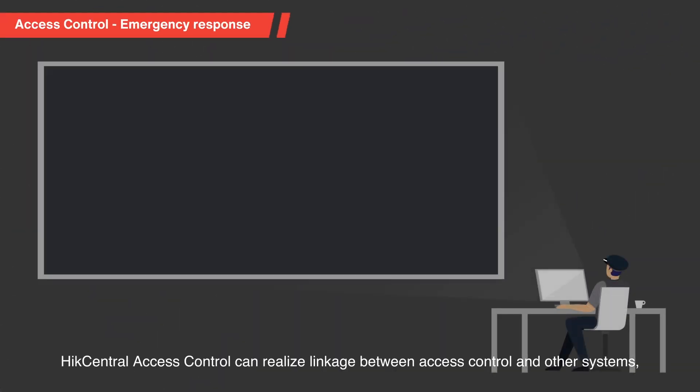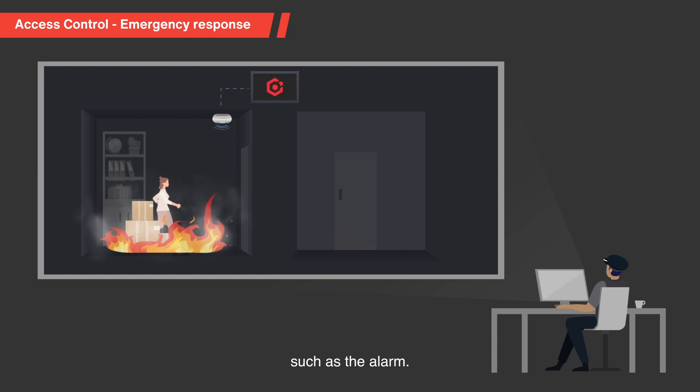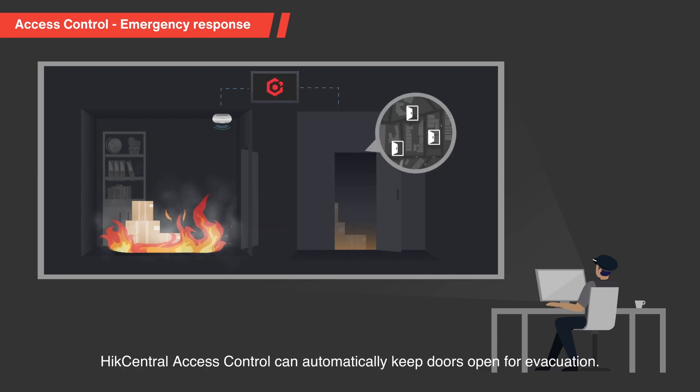HikeCentral Access Control can realize linkage between access control and other systems such as the alarm. In emergency conditions, HikeCentral Access Control can automatically keep doors open for evacuation.